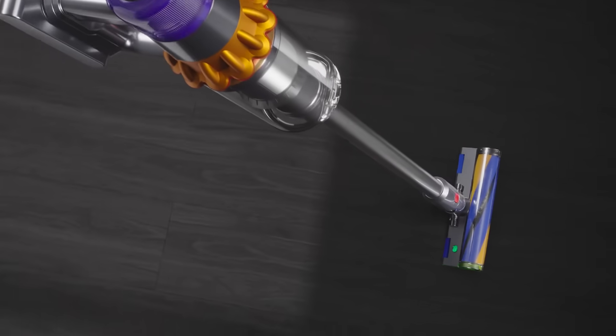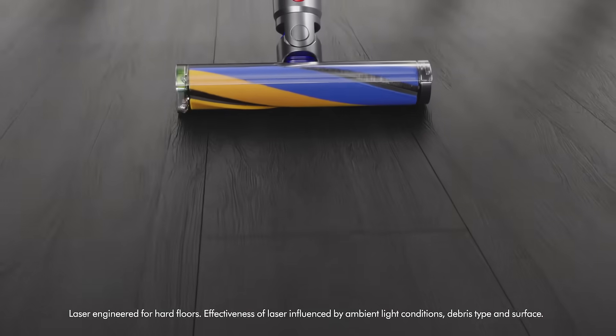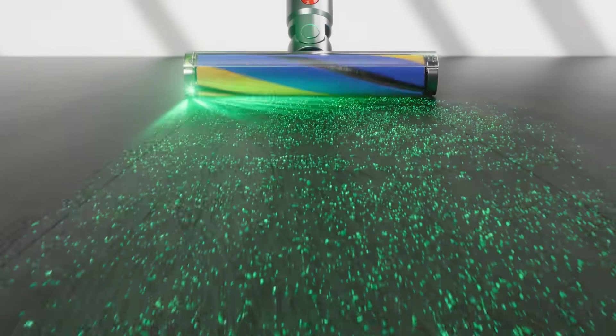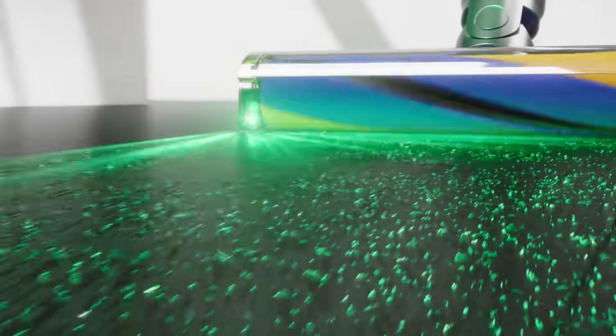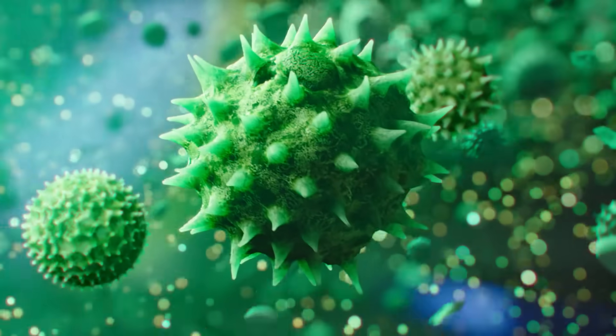Dyson's latest vacuum is the only one to use a laser, precisely angled to reveal invisible dust. The slim fluffy cleaner head's anti-static carbon fiber filaments pick up those microscopic particles.